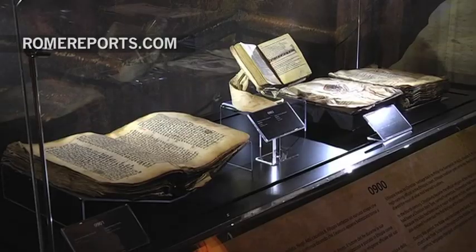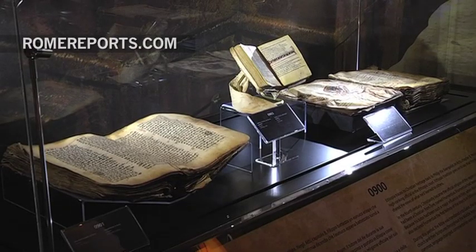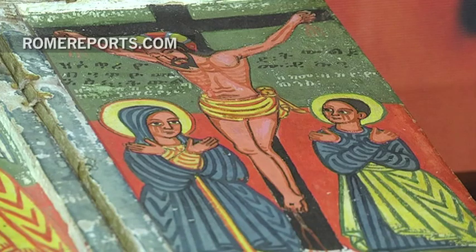Throughout the exhibit's journey tracking the Bible throughout history, visitors will also find the Bodmer Papyri, which has the oldest known Lord's Prayer in recorded history. But there's more than just text in this exhibit depicting the Word of God.